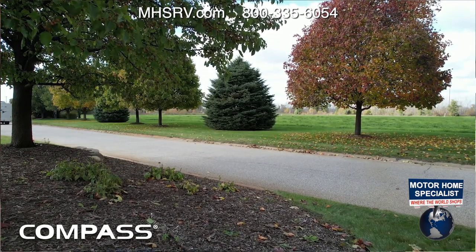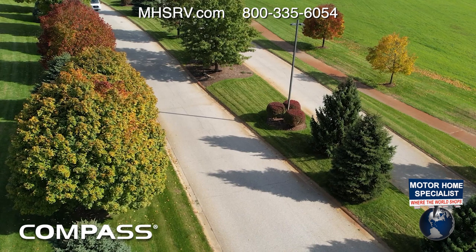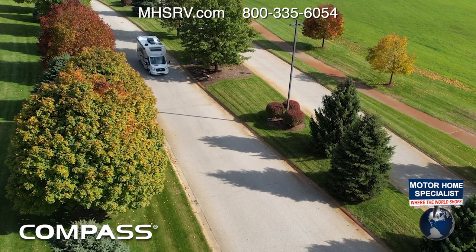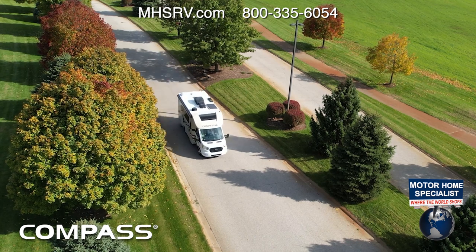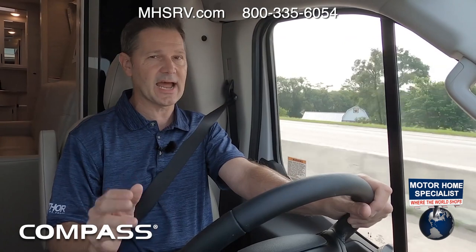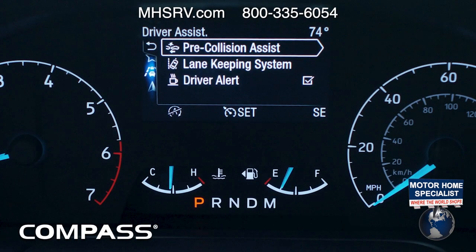One more safety feature is 911 Assist, tied into the SYNC 3 system. In the event of an accident, it calls 911 for you and gives first responders information such as airbag deployment and the type of crash — whether it was front, side, rear, or rollover. It's a great feature to have; let's just hope you never have to use it.